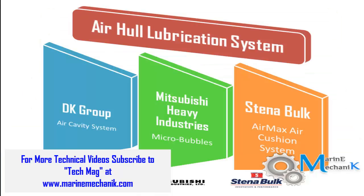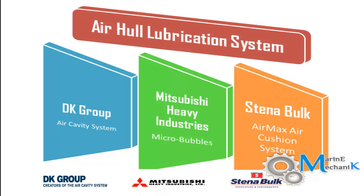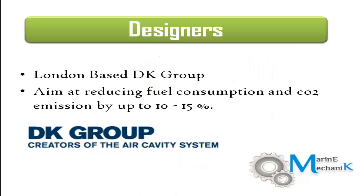The airhull lubrication system concept has been developed by three different companies. One is the DK group, and they have named it the Air Cavity System. The second is Mitsubishi Heavy Industries, who named it Microbubbles. The third is the Sweden-based company Stenabulk, who named it the Air Max Air Cushion System.